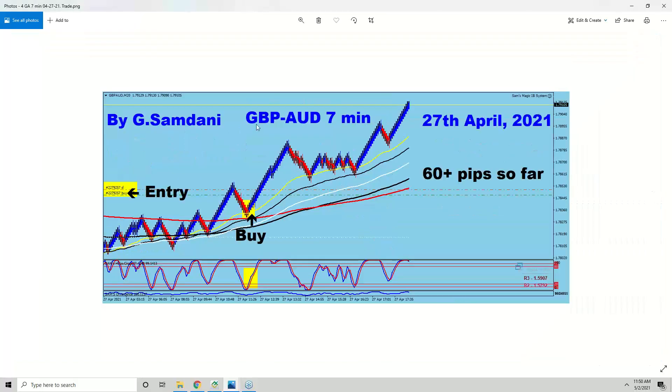On Pound-Aussie the next day we started to go up. That's what happened — one day the pair is down, the other day the pair is up. It all depends on the news or the fundamentals; whatever the fundamental comes, the price reacts to it. So Pound-Aussie went up on the 27th, 60 pips, from the 7-minute chart.